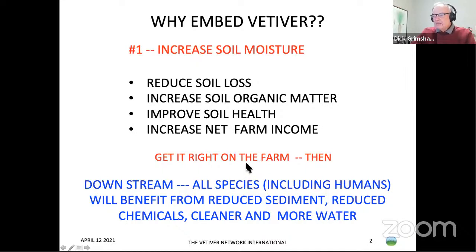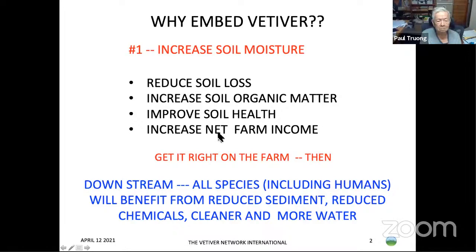We've got to get it right on the farm. Downstream of the farm, all species including humans will benefit from reduced sediment, reduced chemicals, cleaner and more water.